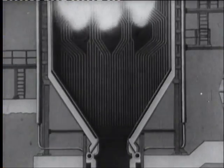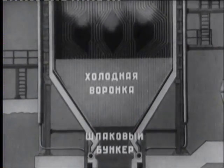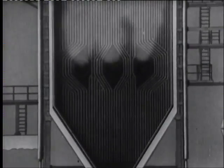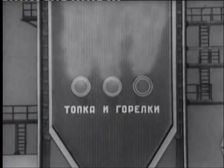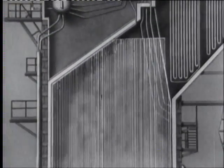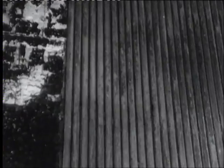Основные элементы этого котла: холодная воронок, шлаковый бункер, горелки и топка, в которой происходит сжигание топлива. Экраны, состоящие из ряда труб, положенных по стенкам топки, защищают обмуровку топки от действия высокой температуры факела и работают с интенсивным парообразованием.